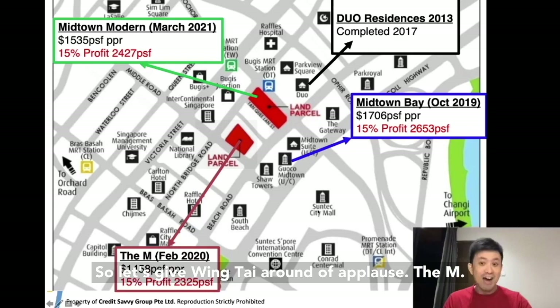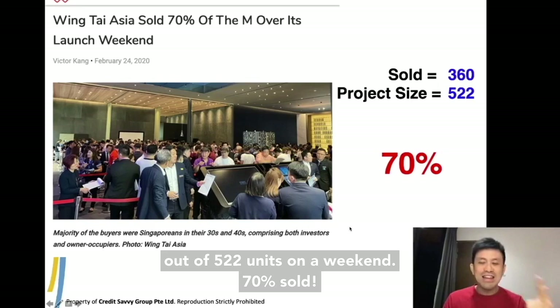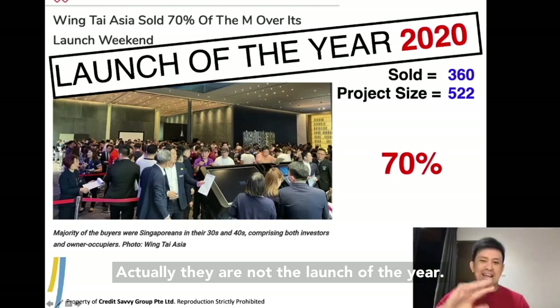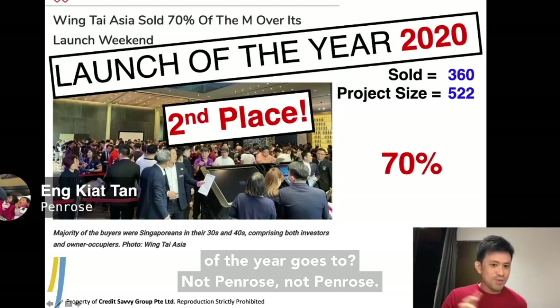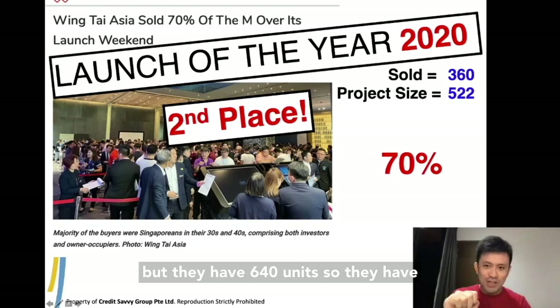The M — the pricing is low. They were able to move 360 units out of 522 units on a weekend — 70% sold. It is an achievement, guys. This is the launch of the year 2020. Actually, they are in second place. The launch of the year goes to Clevon — not Penrose, which is 60%. Clevon also moves 70% but they have 640 units, so they sold more units overall.